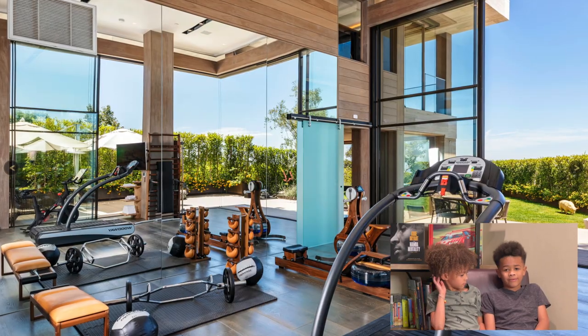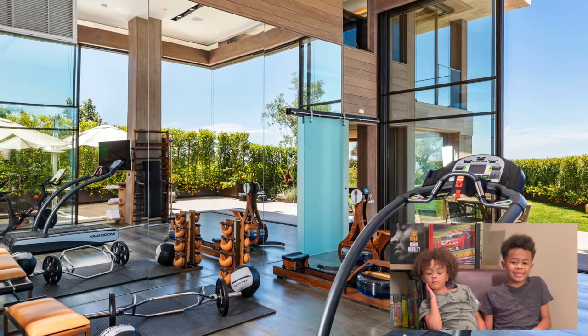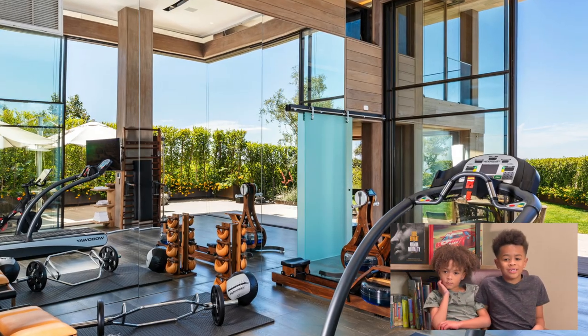This is the workout room. I like it because it's very spacious and you can do a lot. My favorite workouts are squats, sit-ups, push-ups and yoga.